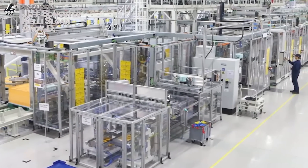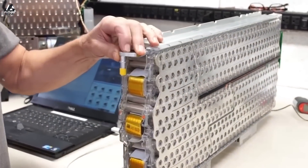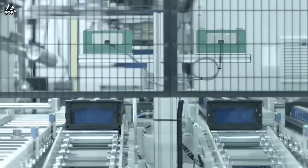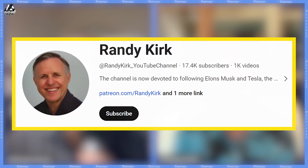The most expensive part of any EV is the battery, and where they come from and what they're made from matters. There are different batteries for different purposes, but where are the LFPs in the USA? That's what we're here to discuss. I am joined by Randy Kirk from Randy Kirk Videos on YouTube, also on X and Patreon, because this is a very small industry that doesn't pay very well and is a whole lot of work.